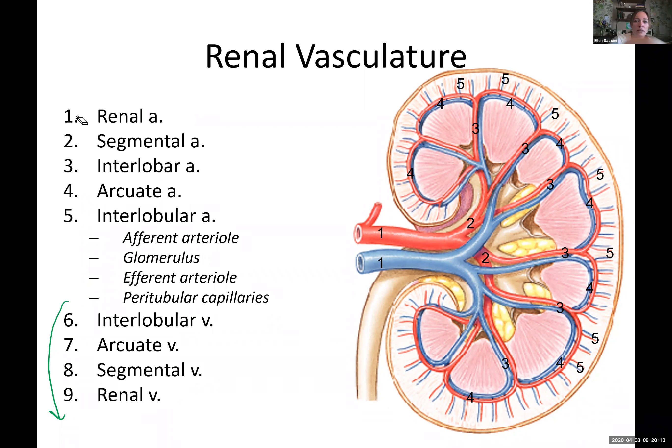Blood first comes in through the renal artery, separates into the segmental, then we go into the interlobar — which brings us between the pyramids. Then number four is the arcuate — I always think of it as arching around the top of the pyramids, like an arc or arch. So that's the arcuate artery. And then we go up into the interlobular — these little radiating lines out in the cortex going out.